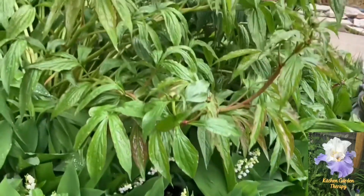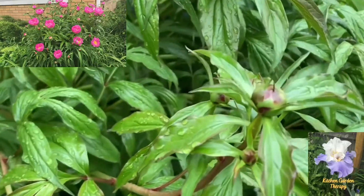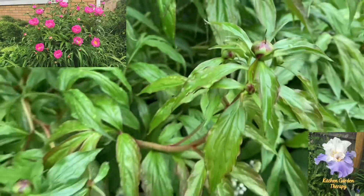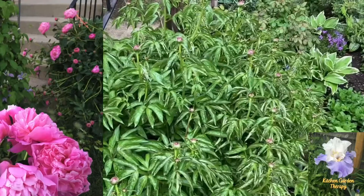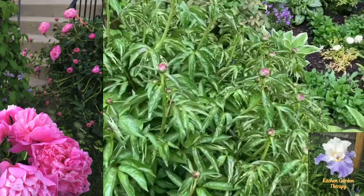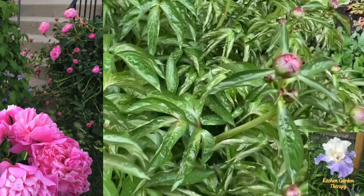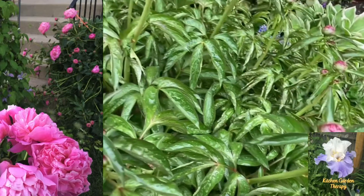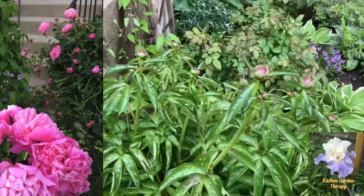Next is one of my peonies. I'm not sure of the variety, but that's how it looks when it's in full bloom. And this is another variety — a double cup peony with a bright pink color. It smells amazing as well; I can't wait for it to bloom, hopefully soon.